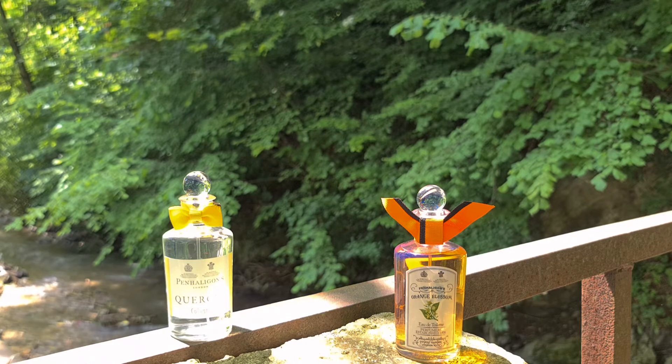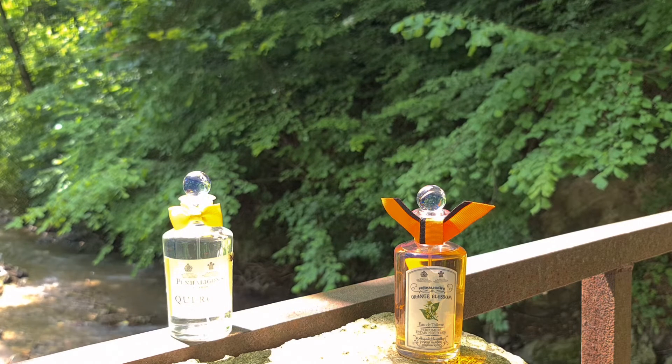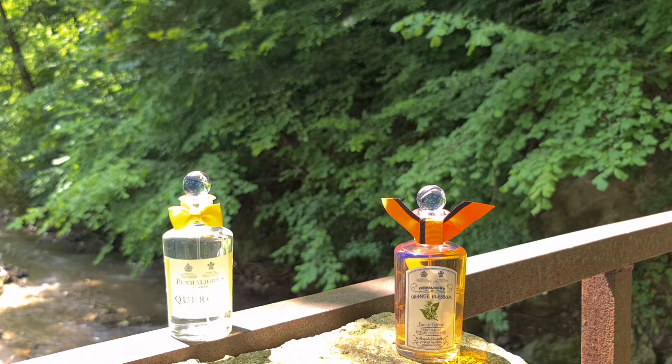This is a barbershop type of fragrance — an aromatic fougere. It has a very classy, mature, and elegant vibe that may not attract every consumer, but it's something I truly appreciate. It comes in Eau de Cologne concentration, but be very careful: it is actually very strong and manages to outperform Orange Blossom, which is an Eau de Toilette. Very good longevity, projection, and sillage on Quercus from Penhaligon's.